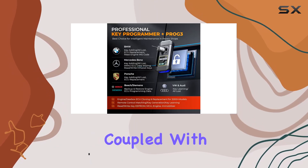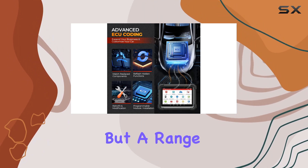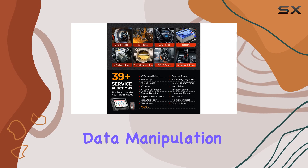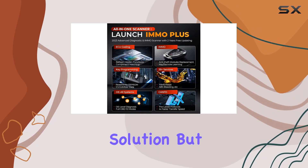The iMMO+, coupled with the Prog3 Key Programmer, forms a dynamic duo that provides not just key programming but a range of services — from pin and CS reading to module data manipulation, key learning, and even engine and gearbox ECU cloning. It's an all-in-one solution.